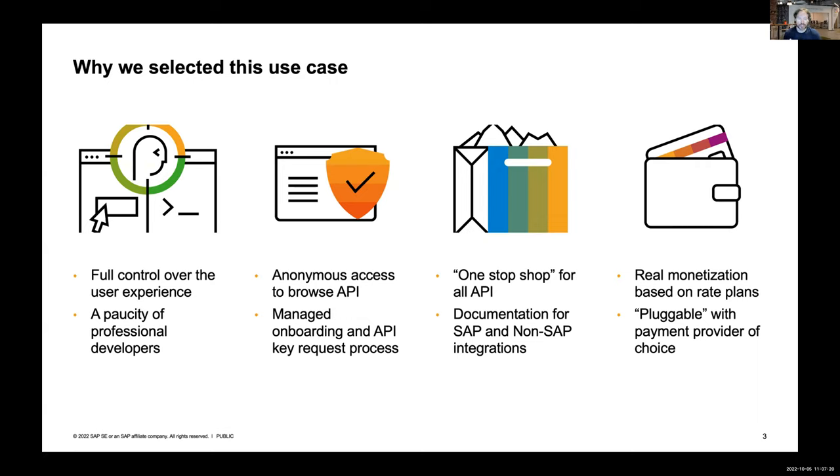The team that Martin, Kai, and I are part of works on customer proof of concepts to show how BTP can address real business problems. We ran a project in Q1 of this year where the challenge was about creating a unified API catalog for both internal and external developers - think in the vein of our API Business Hub, but with a few unique requirements. These include having full control over the user experience and branding of the catalog, while at the same time benefiting from the robust backend provided by integration suite.